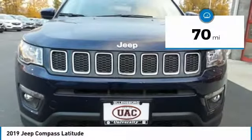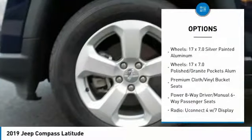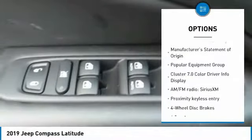This vehicle has less than 100 miles. Here are some of this vehicle's great options: traction control, dual airbags, air conditioning, power steering, four-wheel disc brakes, center armrest, compass, trip computer, fog lights, and electronic stability control.